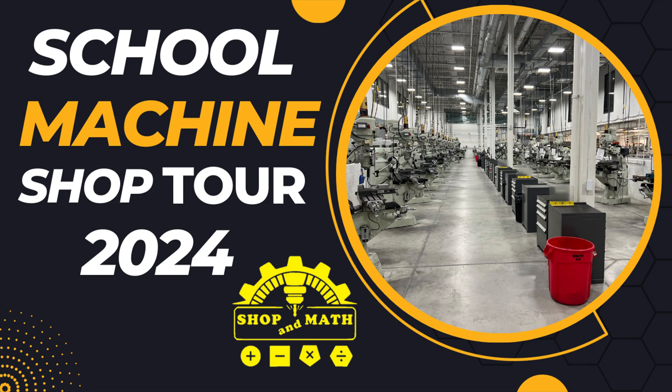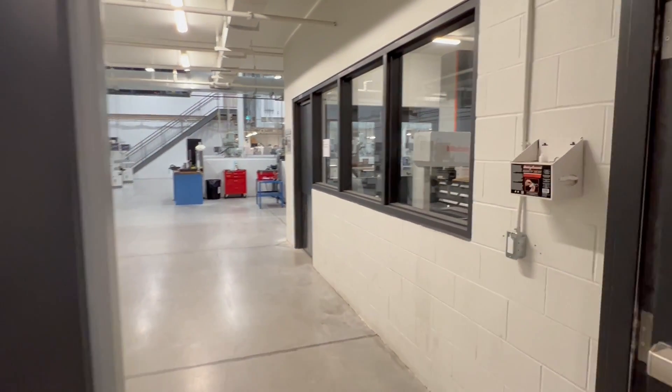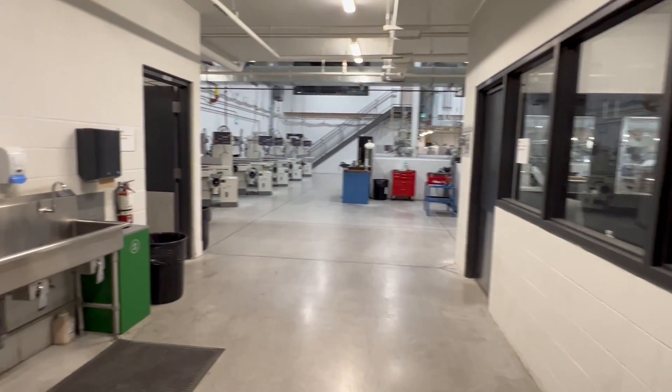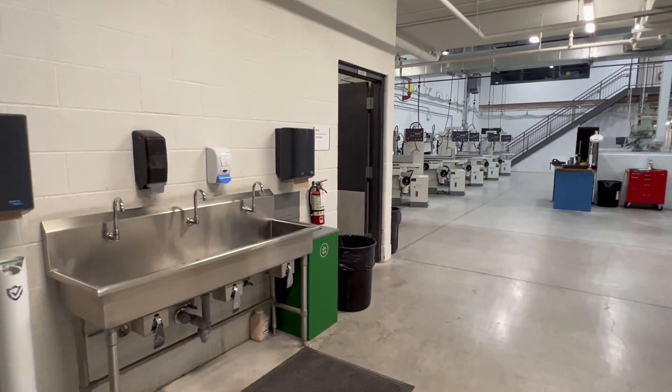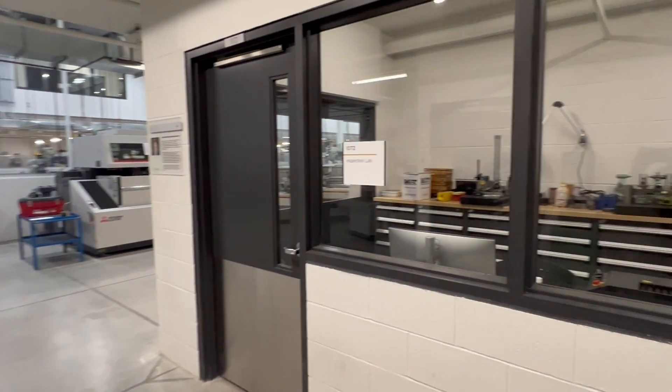Machine Shop Tour 2024 at Conestoga College, the Reuter campus. On this side we have our wash-up area, student tool crib, and inspection lab.